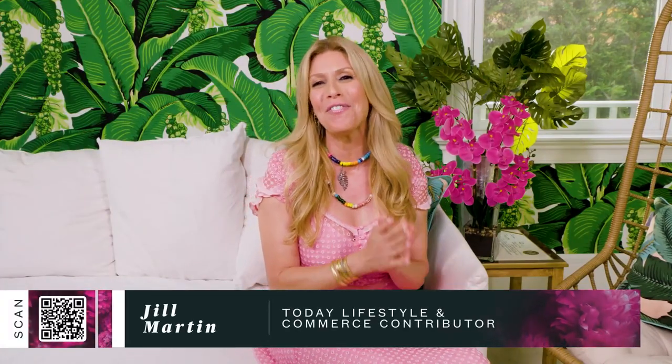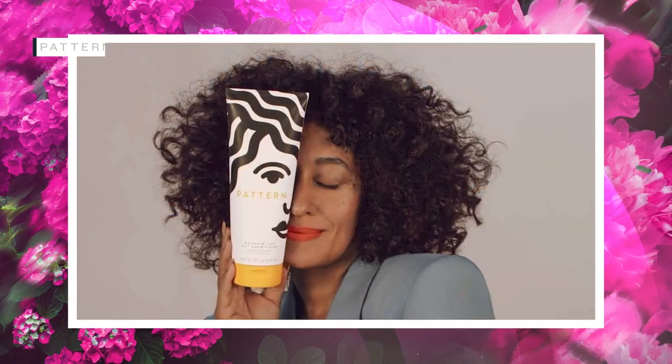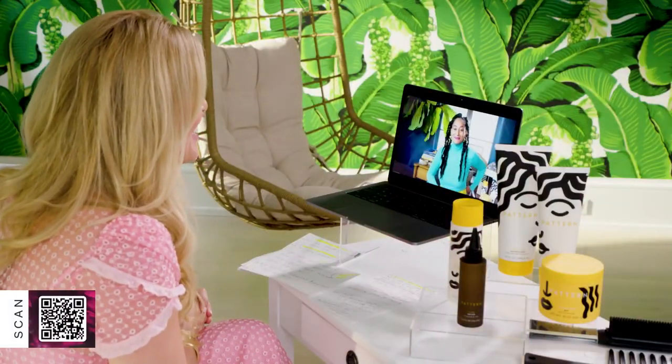Welcome back to Shop Today. Our next guest is one of my favorite follows: the fabulous Tracee Ellis Ross. You know her as the Golden Globe-winning star of Girlfriends and Black-ish. But what you might not know is that she's the founder and CEO of a haircare line that is changing the game. We chatted about her products, her perseverance, and her passion to help women feel their very best.